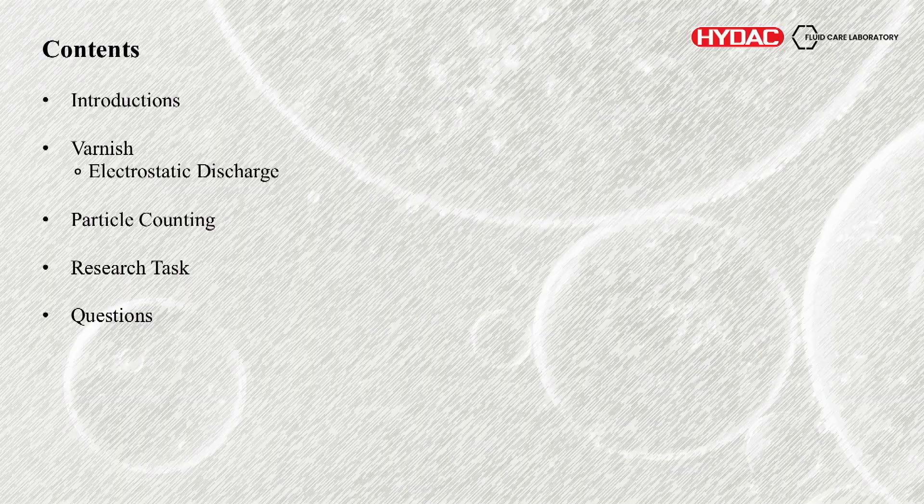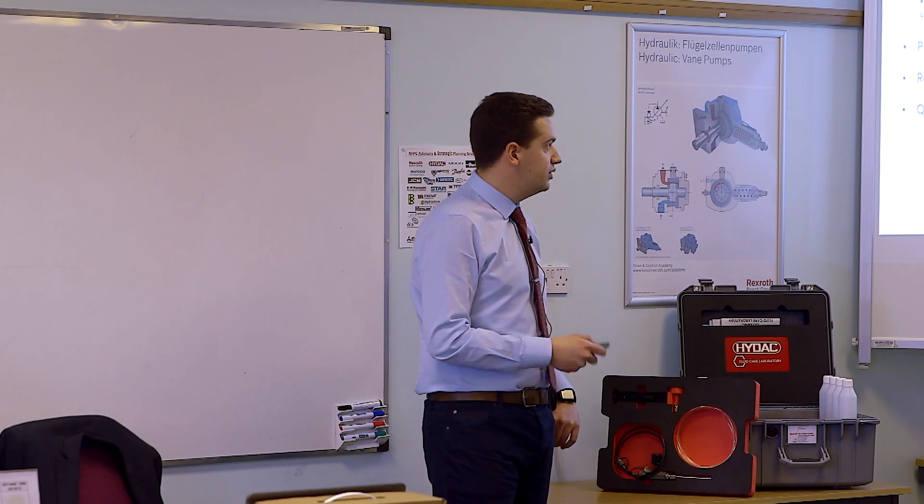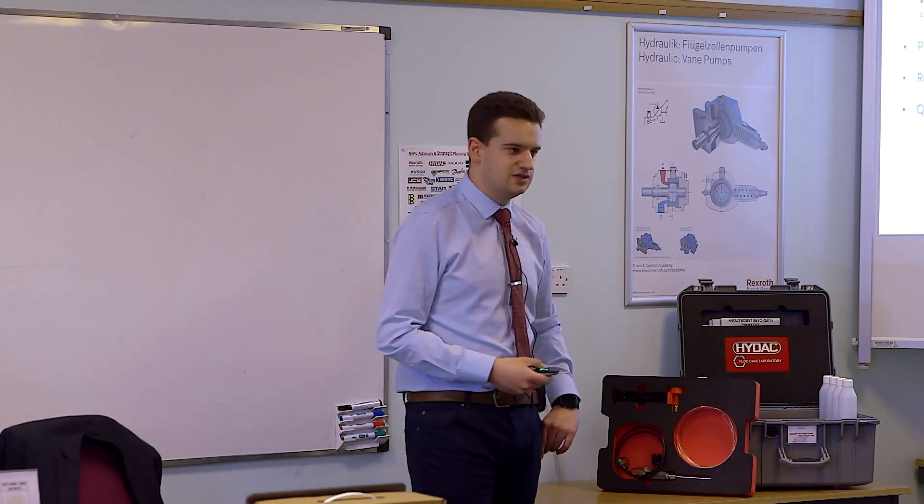In terms of what we're actually going to do today, I'm going to give a brief introduction of myself, of HIDAC, of the laboratory, and things that we do. Varnish is really the main topic — that's where the MPC comes from. It's all about oil oxidation products, the degradation of the fluids, how that happens, with a key focus on electrostatic discharge as well.